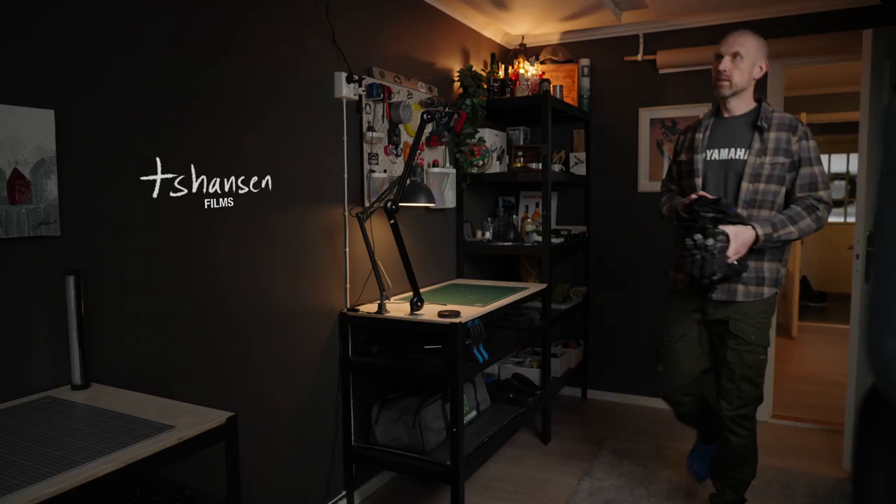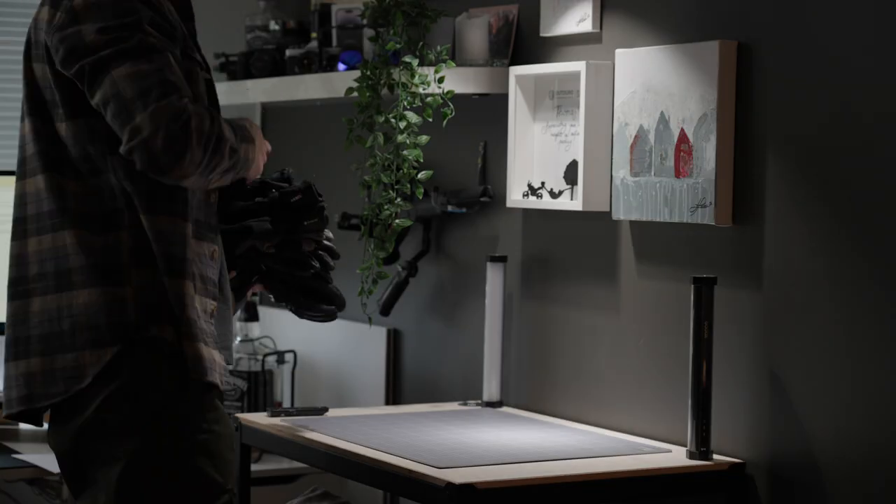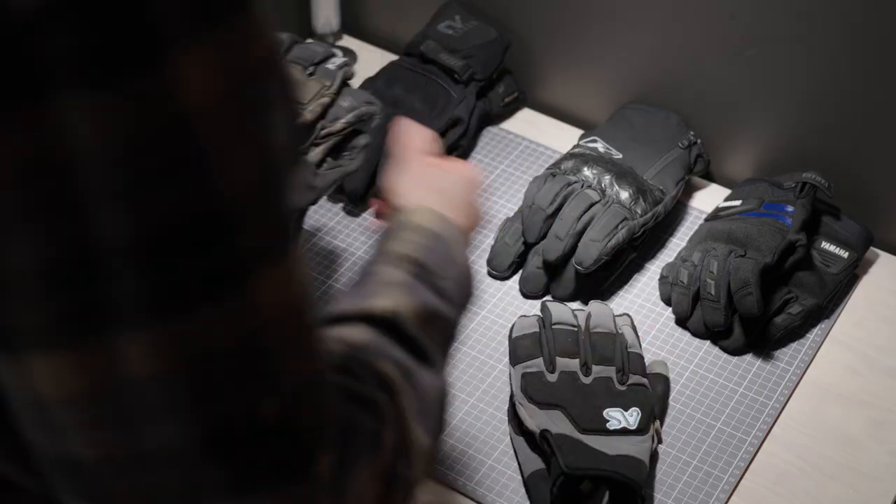Today we're going to take a closer look at my favorite gloves. I was just outside shoveling snow again and it reminded me of a talk I had with a guy at the motorcycle show in Sweden this year.